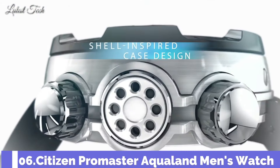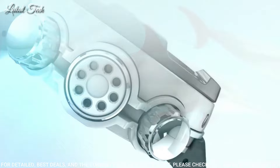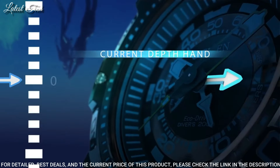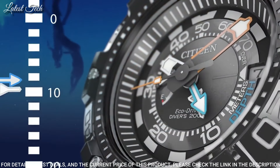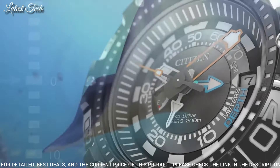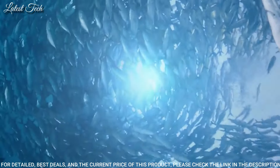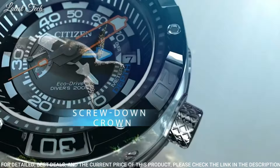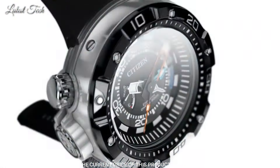Number 6: Citizen Promaster Aqualand Men's Watch. Stainless steel case with a black polyurethane strap, unidirectional rotating stainless steel bezel, black dial with luminous silver and orange hands and index hour markers. Dial type: analog, EcoDrive movement, scratch-resistant mineral crystal, screw-down crown. Case size 53mm, case thickness 18mm, bandwidth 22mm, tang clasp, water-resistant at 200m (660 feet). Functions: date, hour, minute, second.